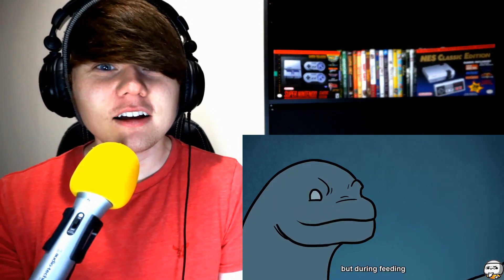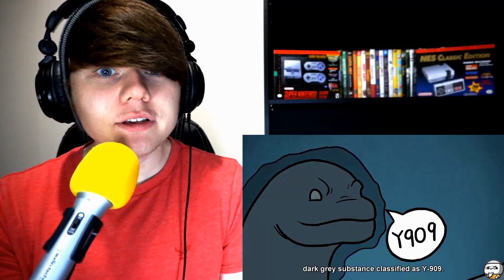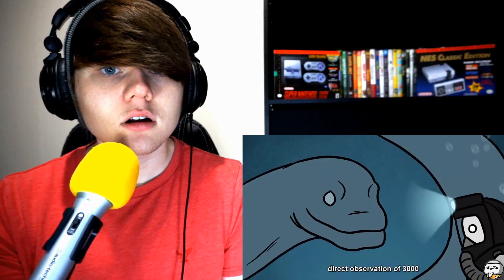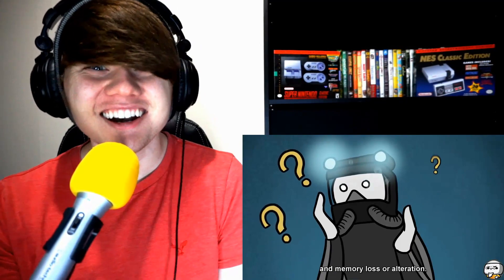During feeding, SCP 3000 excretes through its skin a thin layer of a viscous dark gray substance classified as Y909. The Y909 compound is a critical component in several modern and experimental amnestic compounds. SCP 3000 is also a Class 8 cognitohazardous entity — direct observation causes memory loss or alteration. If I saw that thing in the ocean, I'd be going the other direction!